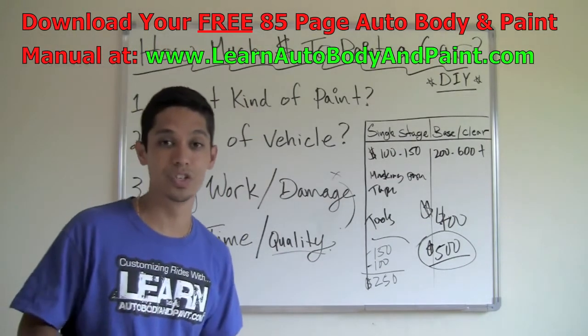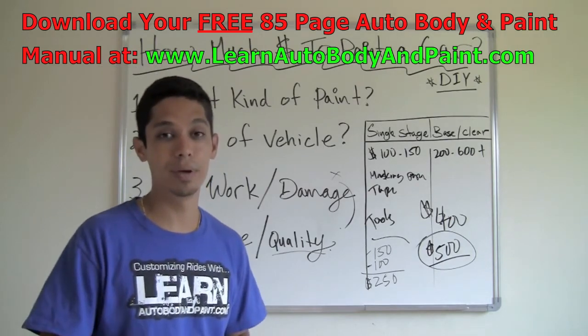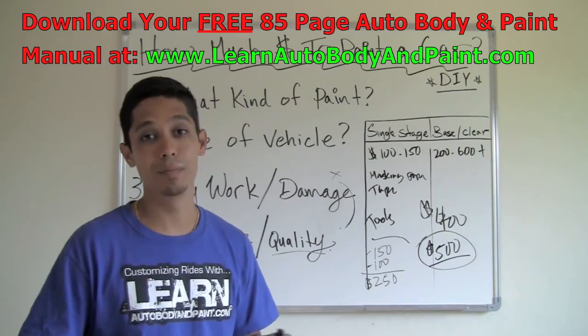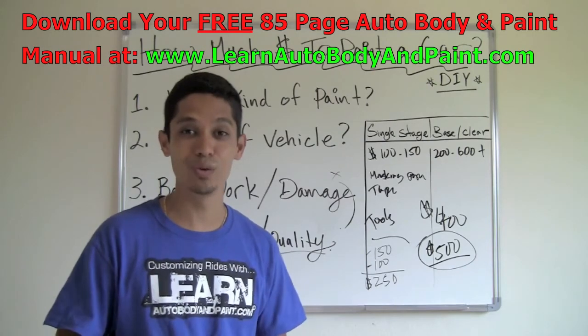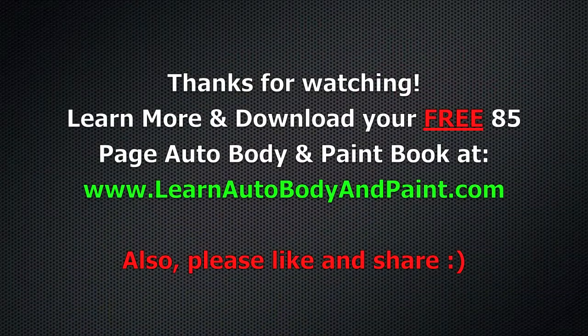I hope you enjoyed this presentation. If this is your first time watching one of my videos, make sure to go to LearnAutoBodyandPaint.com and get your 85-page auto body and paint manual — it's a lot of information and I think you're going to like it. Rate the video, share it, and I'll see you in the next video. Bye!